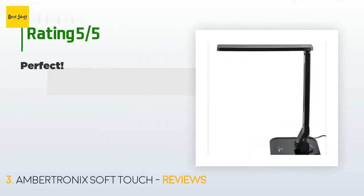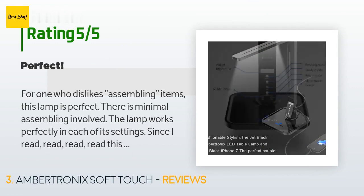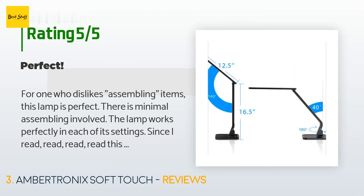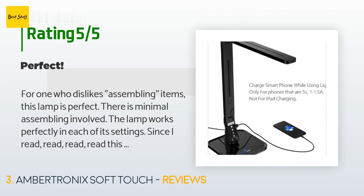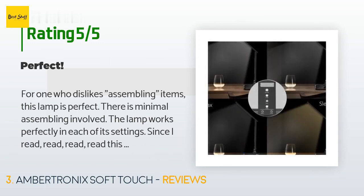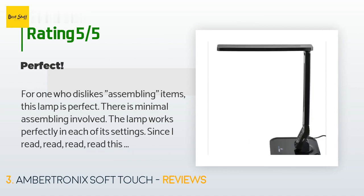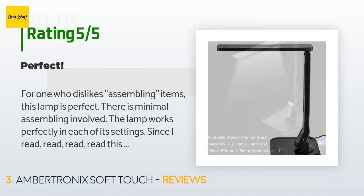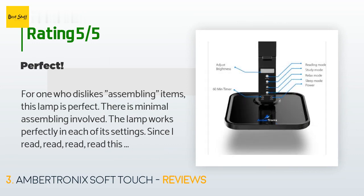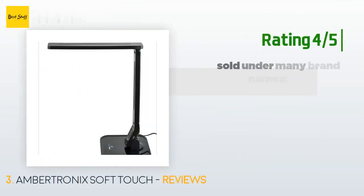This product has an average of 4.7 stars from more than 992 customer reviews. A customer said: For one who dislikes assembling items, this lamp is perfect — there is minimal assembling involved. The lamp works perfectly in each of its settings. Since I read a lot, that setting is the one I use most. The lighting is adjustable in each setting — excellent lighting, easy on the eyes. I purchased two of them and am so glad I did. The Amber Tronix desk lamp deserves 10 stars.